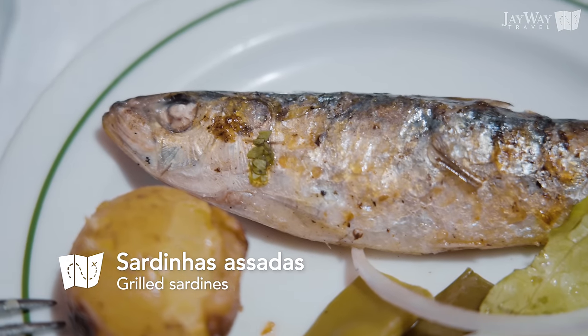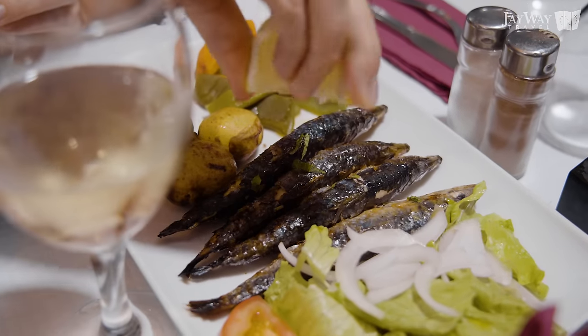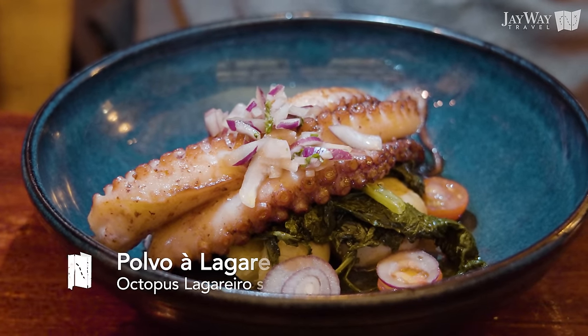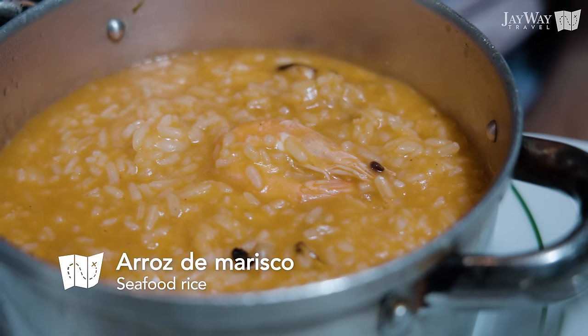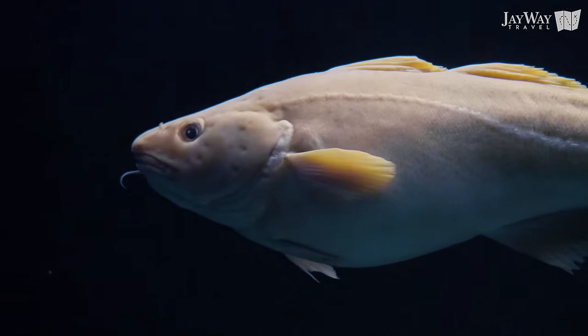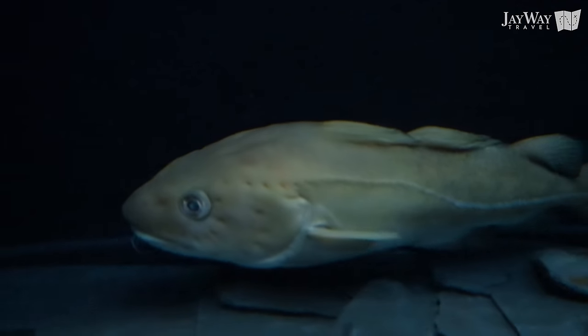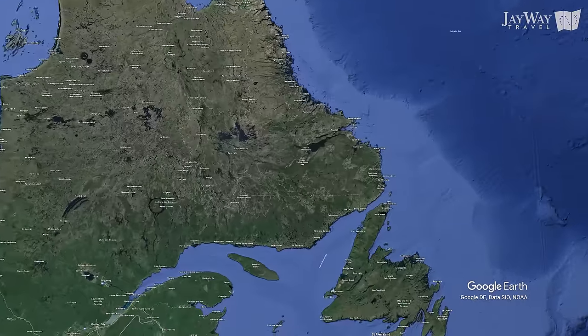Portugal definitely has a lot of great fresh seafood: delightful grilled sardines, delicious octopus dishes like polvo à lagareiro, or hearty arroz de marisco — seafood rice reminiscent of Spanish paella. Confusingly though, the most popular fish in Portugal is the cod, a species of fish found in seas far to the north of Portugal.